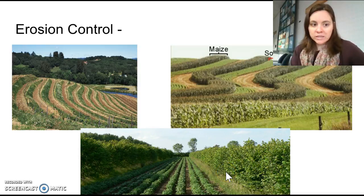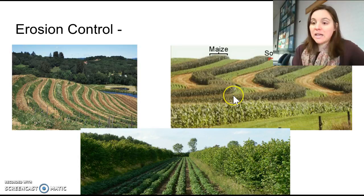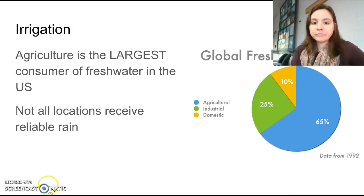Another method is no-till or minimal till, where you avoid turning up the soil. This reduces the chances that soil will be blown away and increases the amount of carbon stored in the soil, which is better for plant growth. However, the drawback with all of these erosion prevention methods is that they make it almost impossible for big machines to get in between the rows of crops, making harvesting and planting much more difficult and labor intensive.